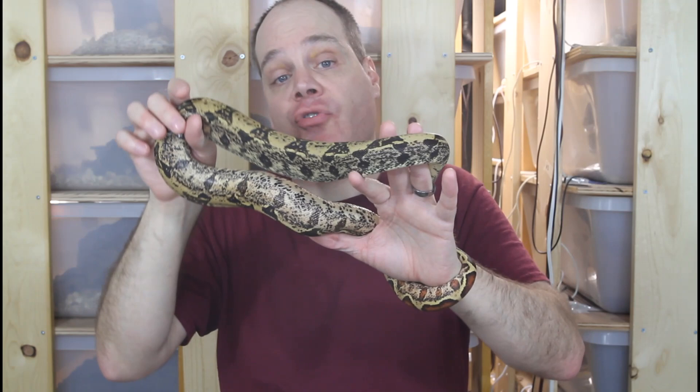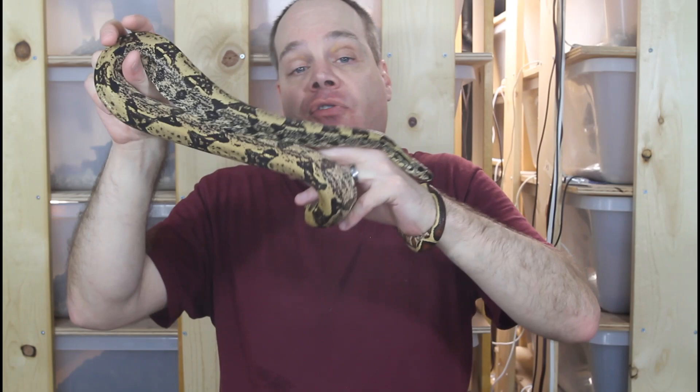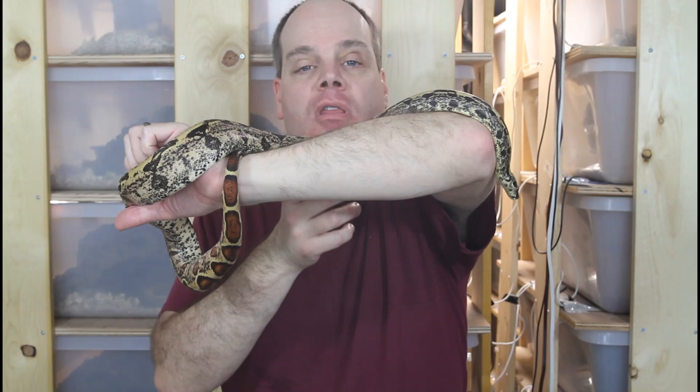If you want a really dark boa that's basically solid black in color, you should look for a Black Devil Boa. The IMG gene is really cool and you can use it to enhance the dark colors of pretty much any other project you're working with — it's just one of the best genes to combine with other genes in combo morphs. That was a little bit about dark boas. I hope this video was helpful. As always, feel free to reach out to me with any questions. Thanks for watching and enjoy your boas.